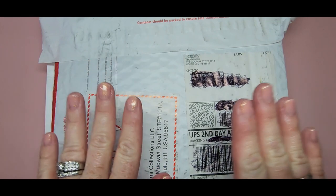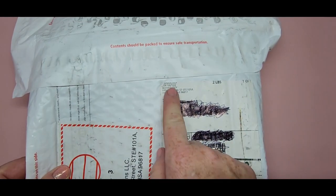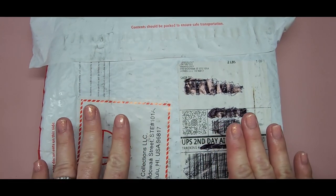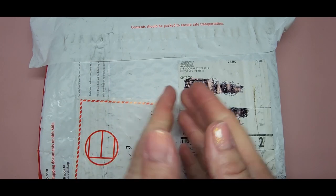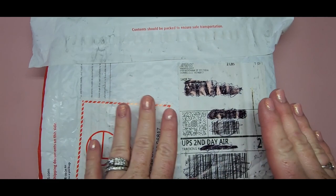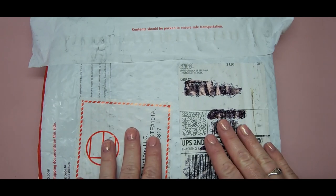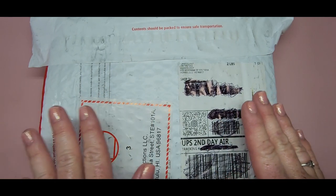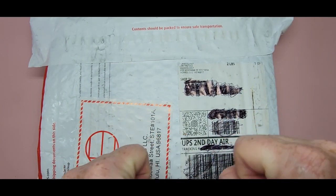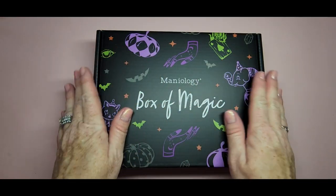Hi everyone, welcome back to my channel! I am so excited — I have a package here from Maniology. They came out with a Halloween countdown box called a Box of Magic. This is my first mystery box from them. If you were a Maniology subscriber to the Mani by Me box, you got to order this on the 17th and the box came out on the 18th.